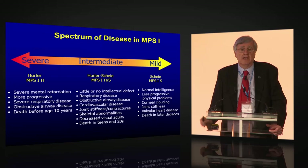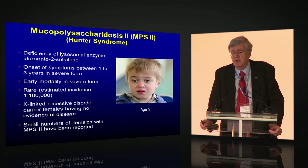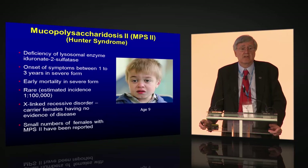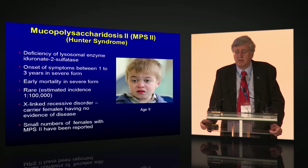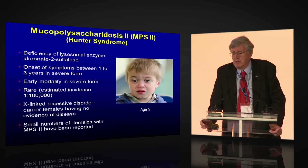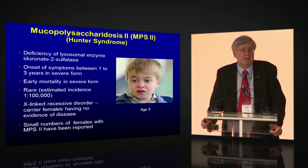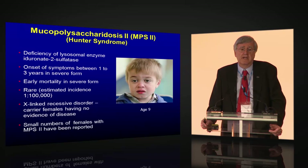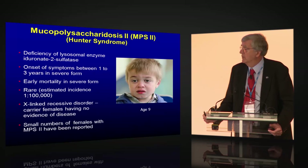MPS 2, Hunter syndrome, is deficient in the enzyme iduronate-2-sulfatase. Onset of symptoms in the severe form is between 1 and 3 years of age — later than MPS 1. These patients will die in their teenage years in the severe form from overwhelming neurological and airway issues. Estimated incidence is around 1 in 100,000. It is the only X-linked disorder among all the MPSs. A small number of females with MPS 2 have been reported, for example from X-autosomal translocations, but this is quite rare.